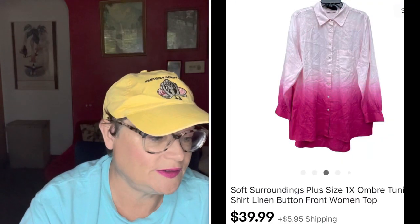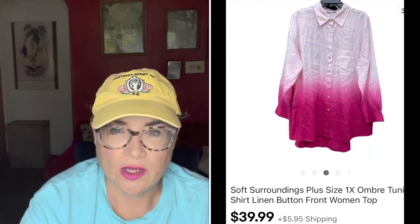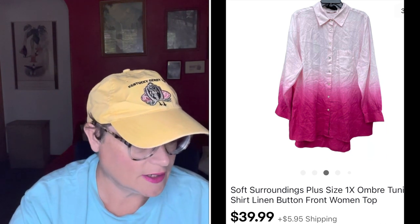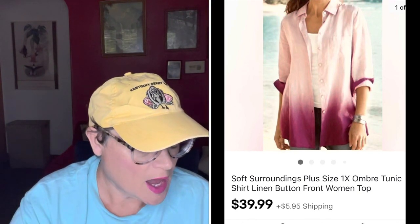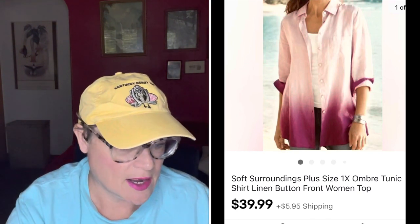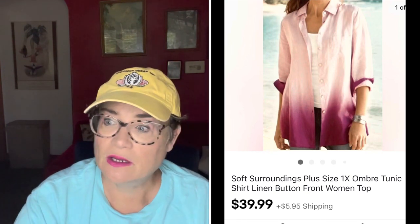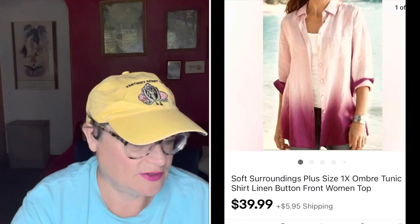Next is a brand I love to pick up — Soft Surroundings. Soft Surroundings has linens, a loungewear look, flowy fabrics and designs. This was a plus size, and Soft Surroundings in plus size is even better. I picked this up for $3.99 and sold it for $38.99 with the buyer paying shipping — they paid $48.83 all in.